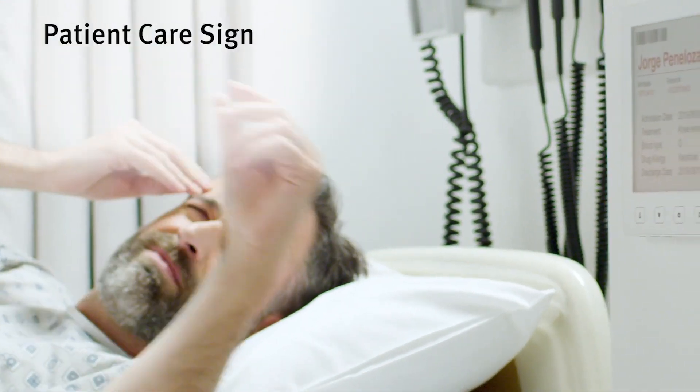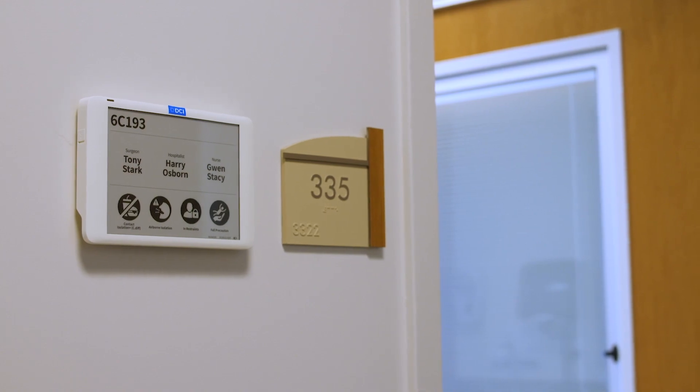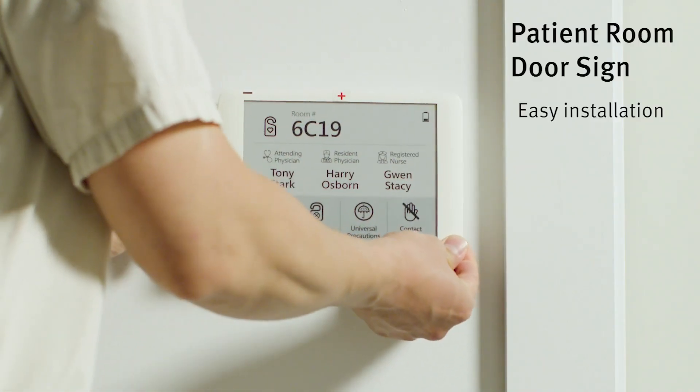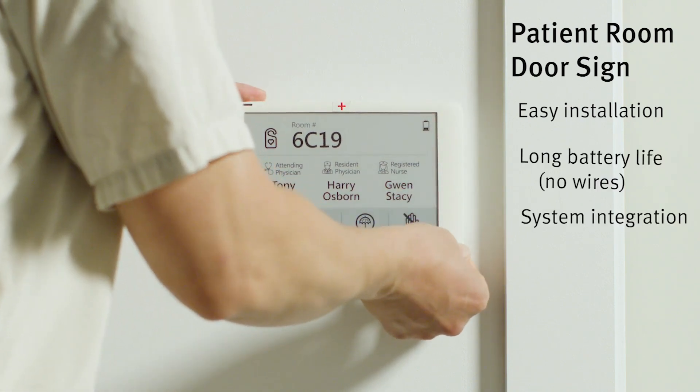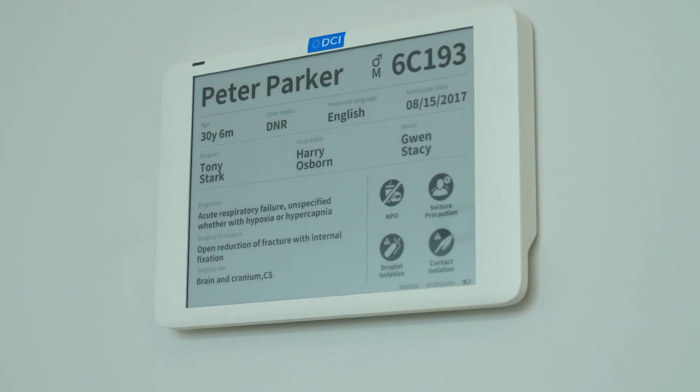We chose this technology for the DCI health technology portfolio mainly because e-ink makes it really easy for people to read the display. When you think about an iPad, there's ambient light coming from it, and if the patient is trying to sleep at night, you don't want any light in that room — it's really important for a patient to get a good night's sleep while in the hospital. The e-ink displays are high resolution but low power consumption, and that low power consumption allows us to use batteries instead of electricity, giving us a lot more flexibility in where we place the device.